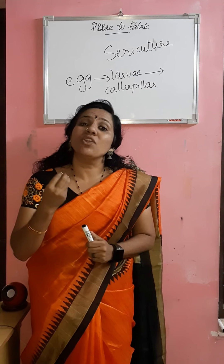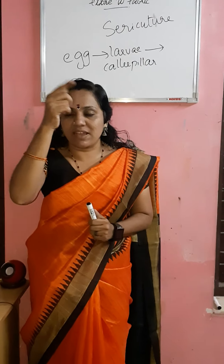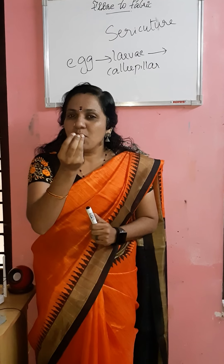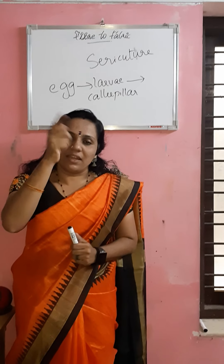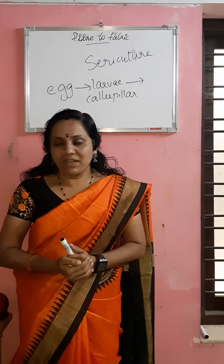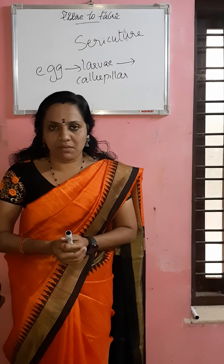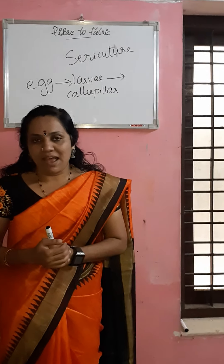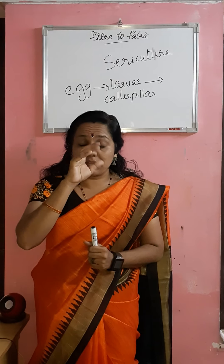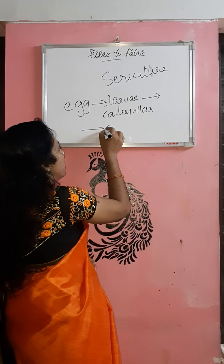The caterpillar produces a proteinaceous substance — a protein liquid secreted from its body — and begins to wind it around itself. This proteinaceous fiber is very much liquid, but when exposed to air for a long time it becomes harder, forming the silk fiber. The caterpillar will be surrounded by a cocoon.